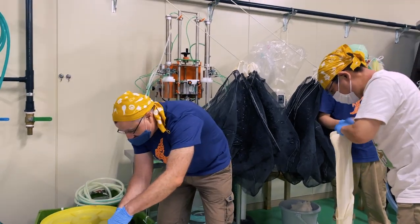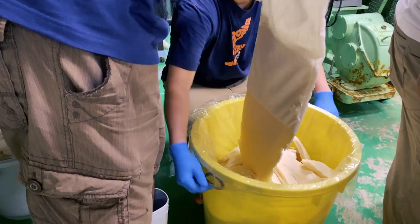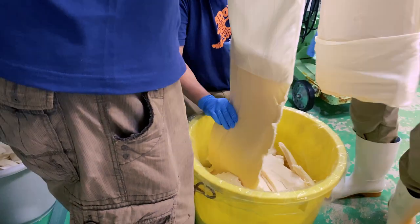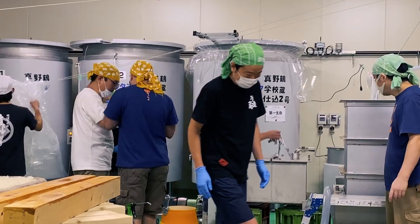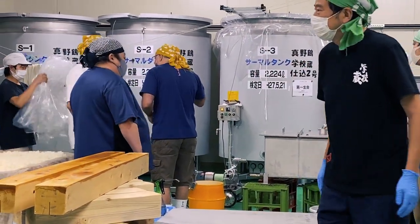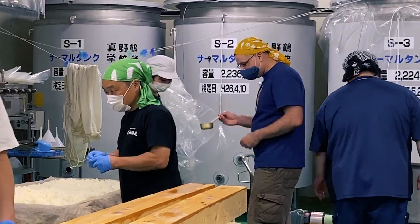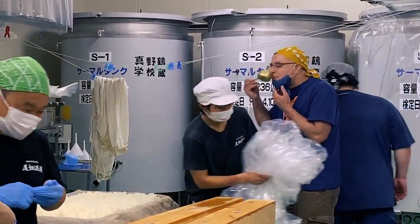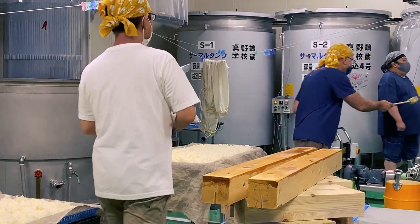Fun fact: kurabito are famously known for having baby-soft, wrinkle-free hands well into old age. The reason? Koji is packed with enzymes and amino acids that help moisturize and nourish the skin. That is, like many parts of the sake-making process, very satisfying. Speaking of satisfying, I've been wanting to taste the nakadori. My sake sense is tingling as I notice a small gathering over by the fermentation tank. I take one more cheeky sip and I'm left literally holding the ladle. That's the nakadori of the previous group's sake and it's absolutely delicious.